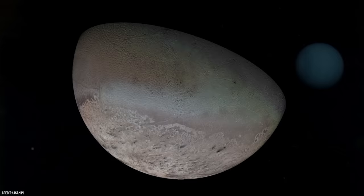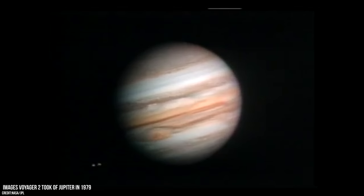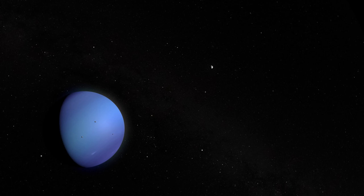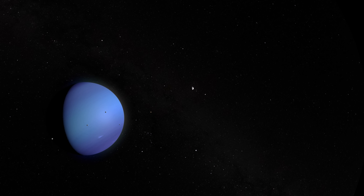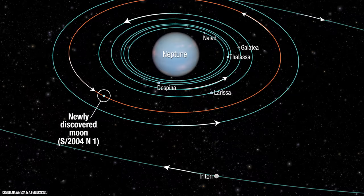At first glance, Triton may seem like a fairly regular large moon orbiting a distant giant planet. However, this strange world is anything but normal. The large moons of the solar system — such as Earth's moon and all the major moons of Jupiter, Saturn, and Uranus — orbit roughly the same plane as their planet and in the same counter-clockwise direction. But Triton orbits in the opposite direction to Neptune's rotation, and follows a highly inclined 157-degree path relative to Neptune's equator.